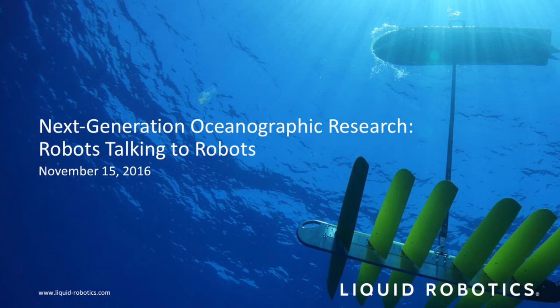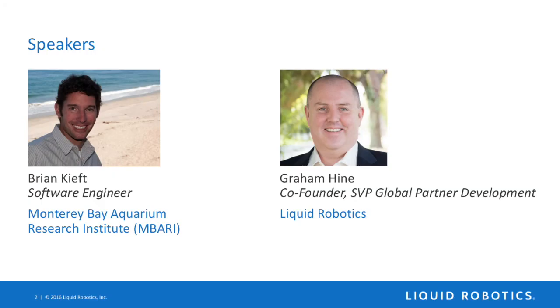Hello, and welcome to the webcast Next Generation Oceanographic Research, Robots Talking to Robots. My name is Peter Elliman. I'm with Liquid Robotics, and I have with us today two people who will be speaking to you about the work that has been done with the WaveGliders. We have Brian Kieft from the Monterey Bay Research Institute, MBARI, and from Liquid Robotics, Graham Hine, our co-founder and a senior vice president of global partner development.